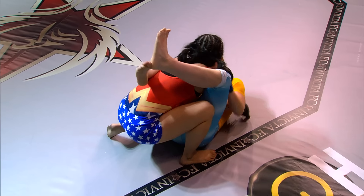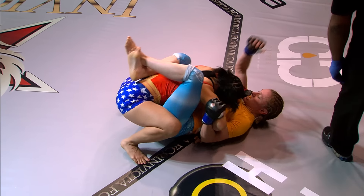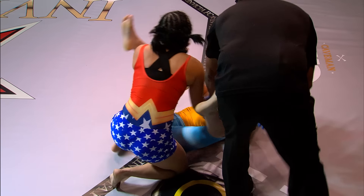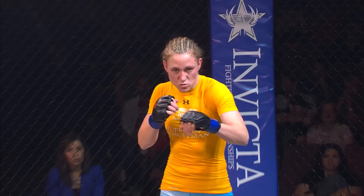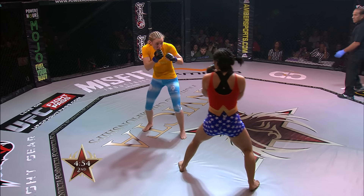Johnson moving up to a high guard position, probably trying for an arm-triangle attempt. A sustained period with Ostovich in top position — Johnson did go for that arm bar, which Ostovich was able to extricate herself from as we begin the second round.